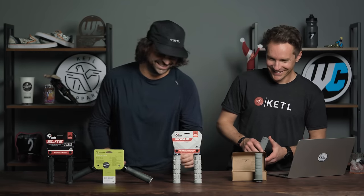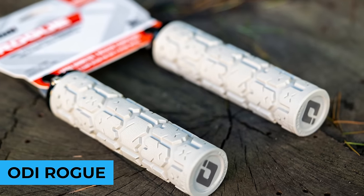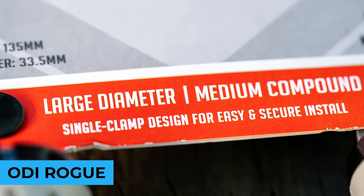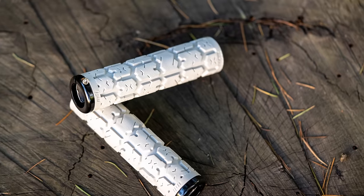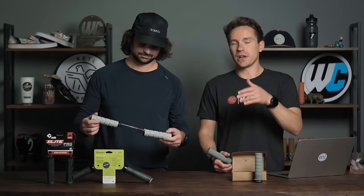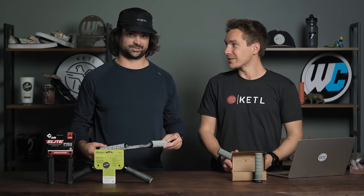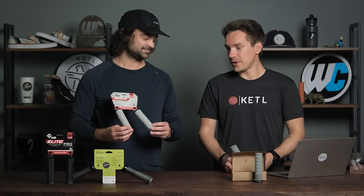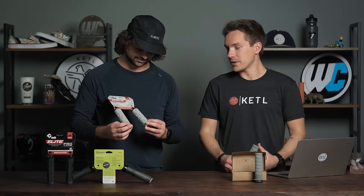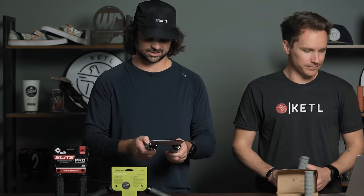Number four: the ODI Rogue. This is a very popular OG grip — as OG as it gets. The lock-on version, though the non-lock-on version I remember having on my BMX bike 20 years ago. When I was a kid, BMX, that was an important popular grip, and it still is in the mountain bike world. It's a bit thicker, cushier, nice, comfortable grip.